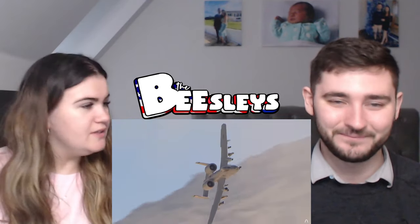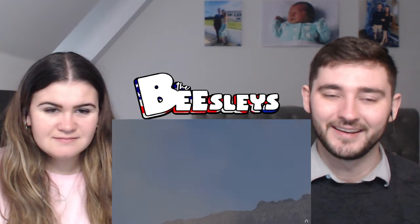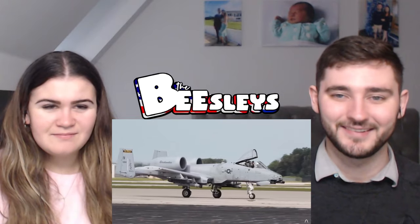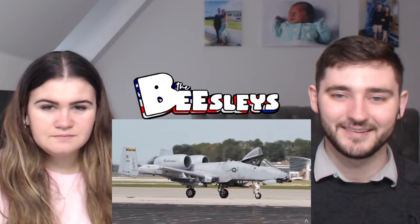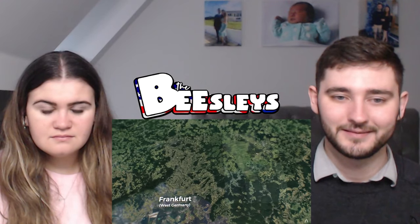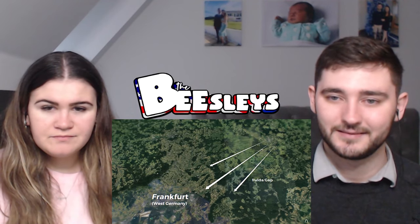The Fairchild Republic A-10, or simply 'the Hog,' is one of the most iconic planes in the US Air Force — a plane developed in the middle of the Cold War with a specific type of warfare in mind. If the Cold War turned hot, one area was destined to become a battleground: a 50-kilometer corridor of lowland valleys called the Fulda Gap.